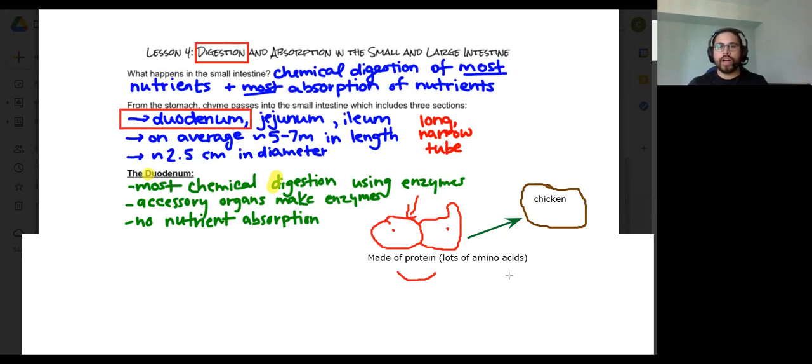This lesson is focusing entirely on digestion. In the duodenum, 90 percent of digestion happens. Tomorrow's lesson will cover absorption. The overall question from students was about enzymes and proteins, and we covered that.